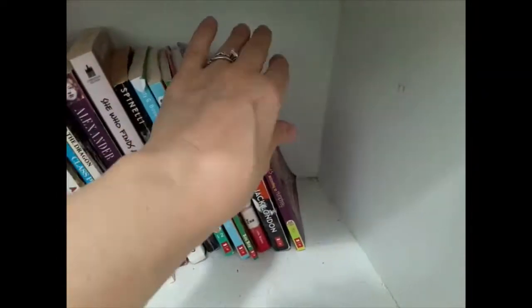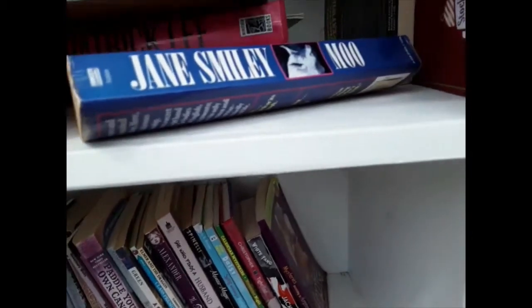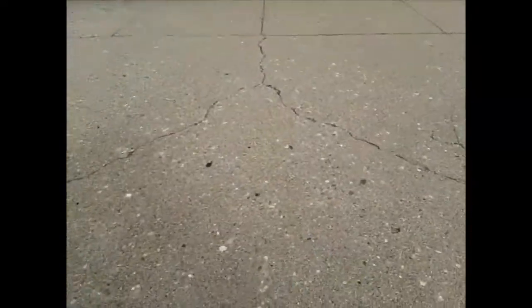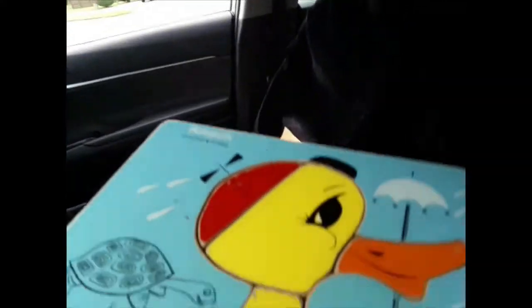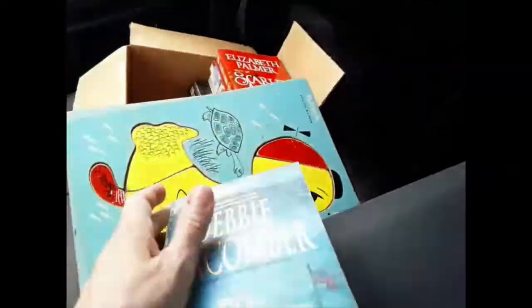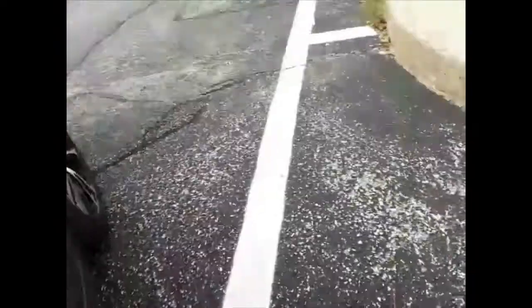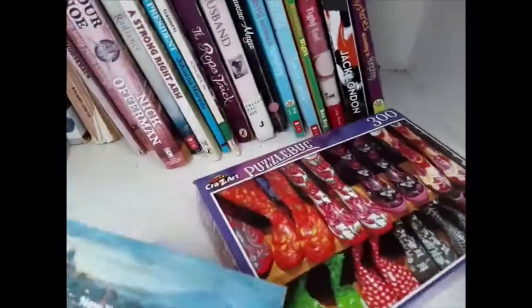So I'm going to leave this puzzle, and I think I'm going to take this puzzle too, and I'm going to go get another book. Let's go get another book and put an adult book in here. We'll put this one in there. So we put two books and a puzzle in here.